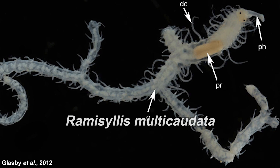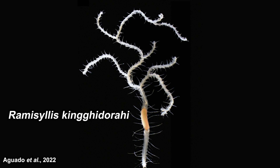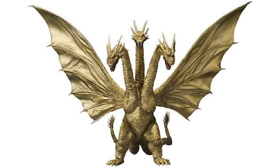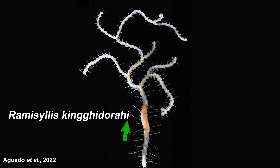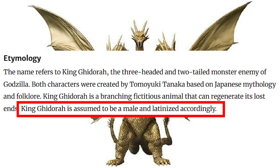There are two species of Ramicillis. The first one is Ramicillis multicaudata, which means 'many tailed.' The other one is Ramicillis kingigidorai, which is named after a Toho kaiju — because King Ghidorah is also branched, you know, three heads and two tails. If you've watched my review on Pikmin 4 and remember my nomenclature talk, you might wonder why this name has the 'i' suffix. That's because the authors view King Ghidorah as a male, not just a thing — it's literally written that way in the publication.